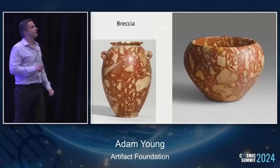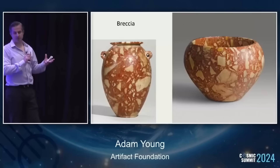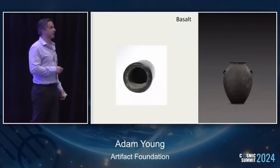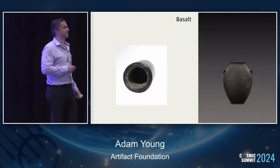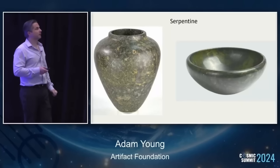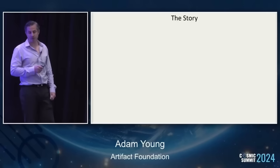Schist and siltstone. Breccia — a Roman word for rubble — is a heterogeneous material, so it would have been difficult to cut and shape, even if it's not quite as hard as the quartz-based rocks. This is basalt, a black volcanic stone. And serpentine, a metamorphic rock with a greenish hue. It's quite nice to look at — about a six on the Mohs scale, so hard to cut.